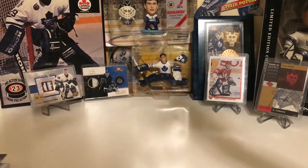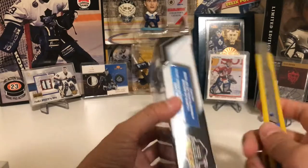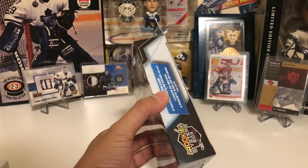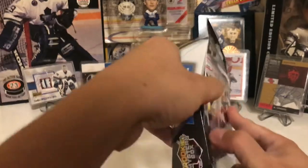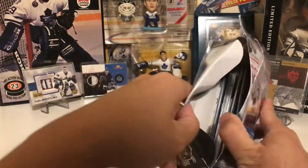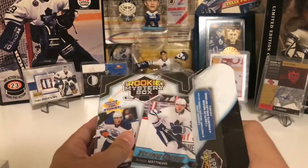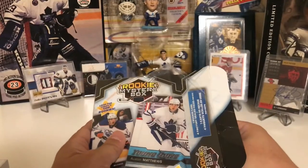I pulled some nice cards out of the last few that I opened. I also saw other people pulling cards like Brad Marchand's rookie and Jack Eichel rookie, so there's always good potential for pulling something big in these boxes.